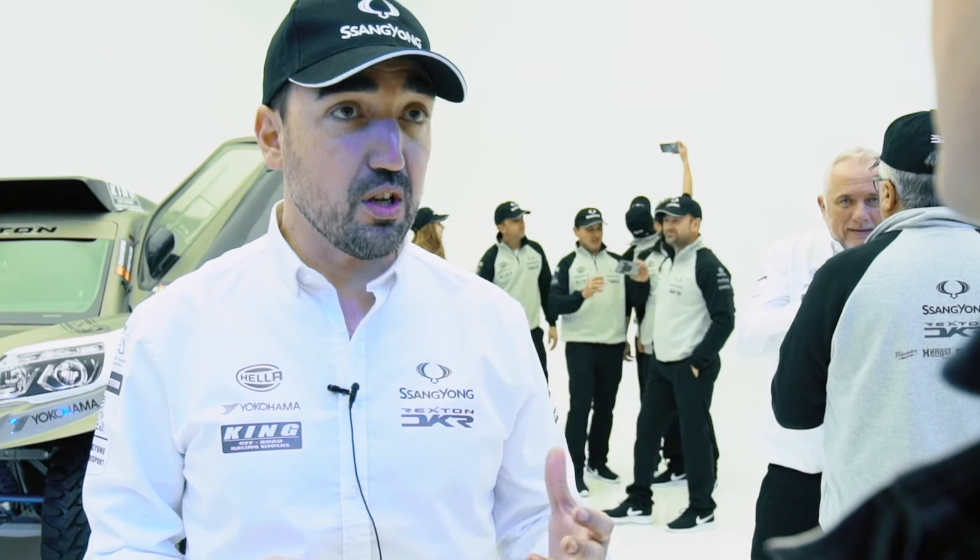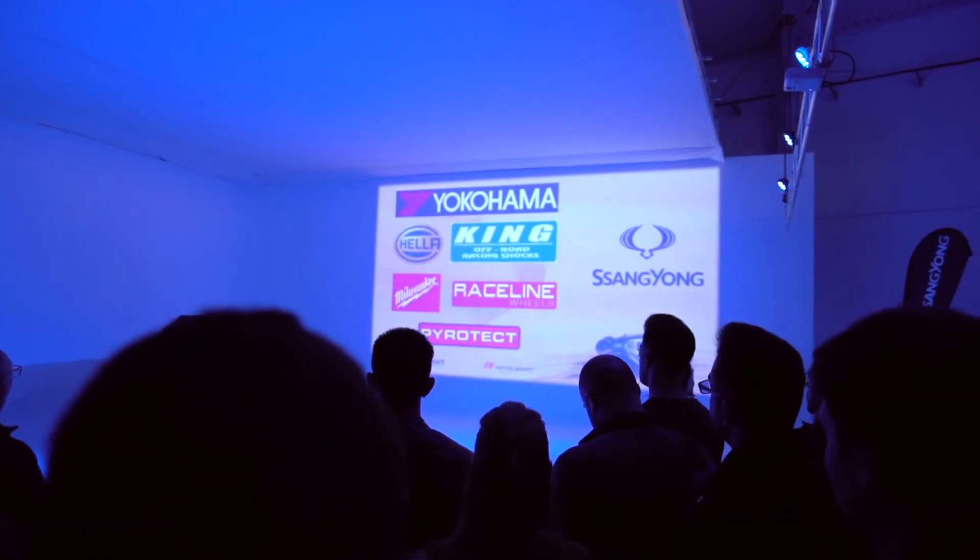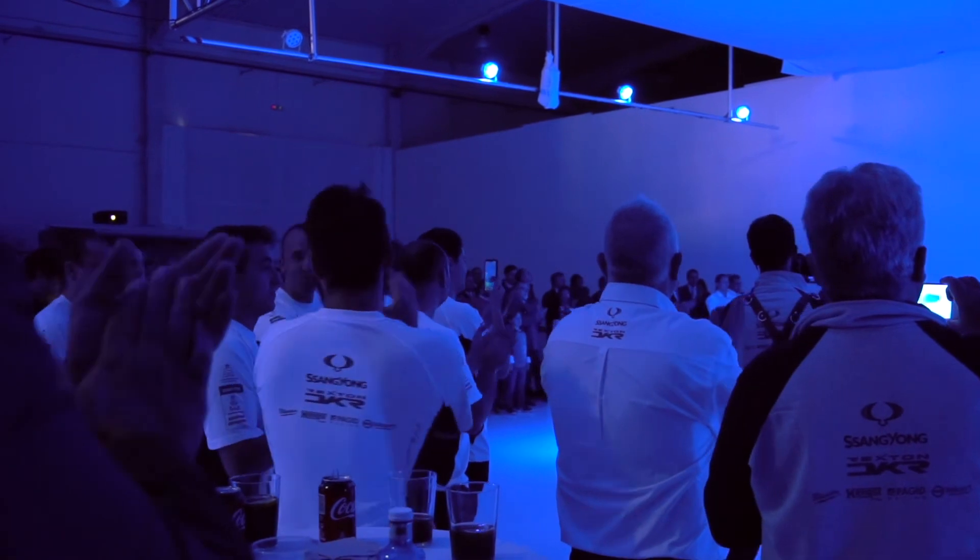Hemos hecho un coche más rápido, hemos hecho un coche más ligero, hemos hecho un coche sobre todo más fiable porque el Dakar es una carrera realmente dura que exige al límite a todos los elementos mecánicos. Llevamos un apoyo logístico y un apoyo técnico mucho mejor que el que llevamos en 2018. Sería nuestro sueño terminar por segundo año consecutivo y si es posible, intentar llegar a meta en una posición ligeramente superior a la que llegamos el año pasado en Córdoba, Argentina.